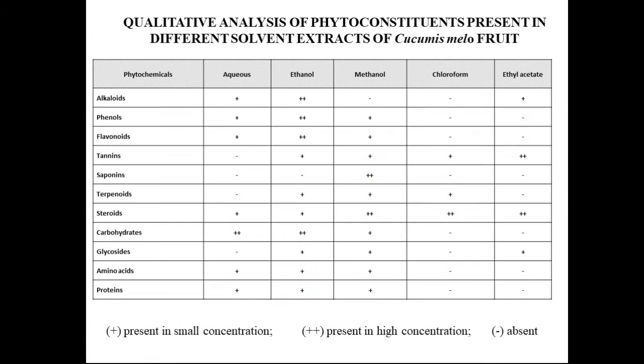Coming to the results, the qualitative analysis of phytochemicals present in different solvent extracts of Cucumis Melo fruit is shown in the table below. The ethanol extract and methanol extract exhibited the maximum amount of phytochemicals. Alkaloids, phenols, and flavonoids were found at higher concentrations in the fruit.